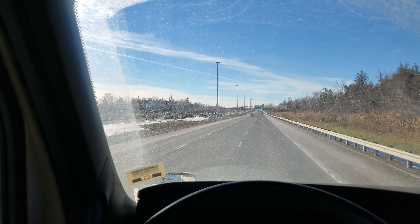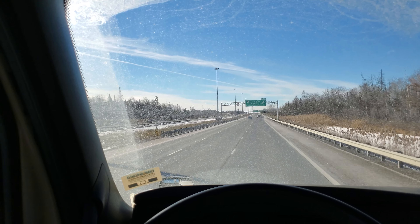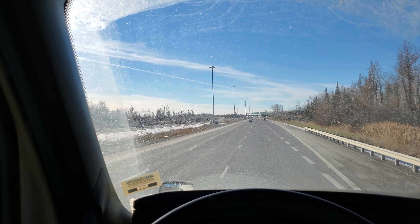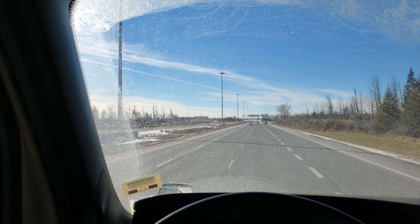It's all single lane highway with the occasional passing lane on some of the hills — I'd say most of the hills have a passing lane.